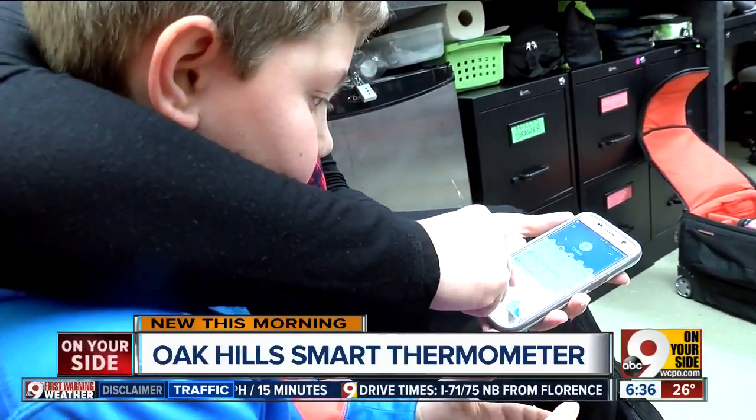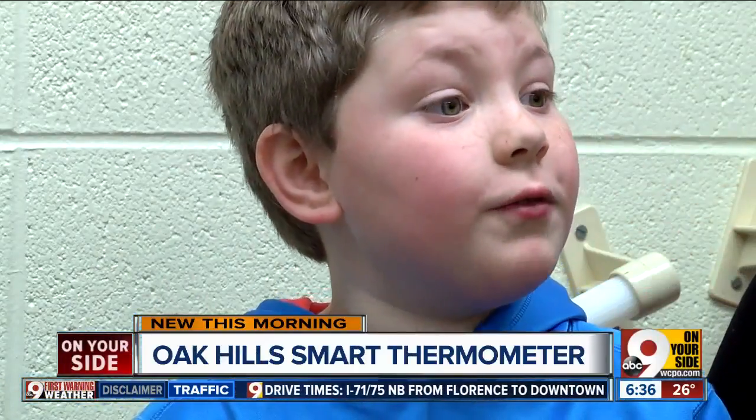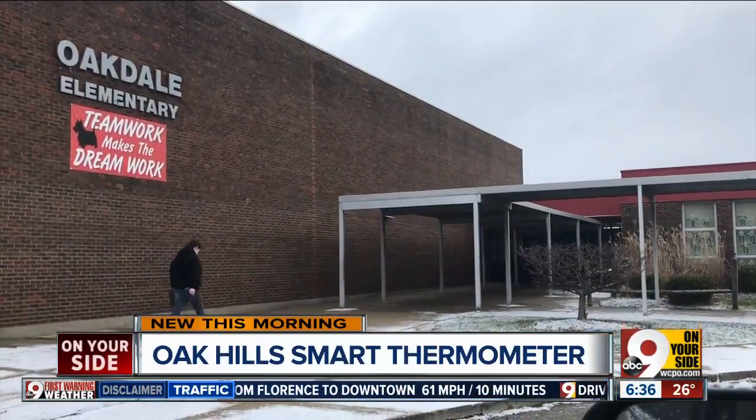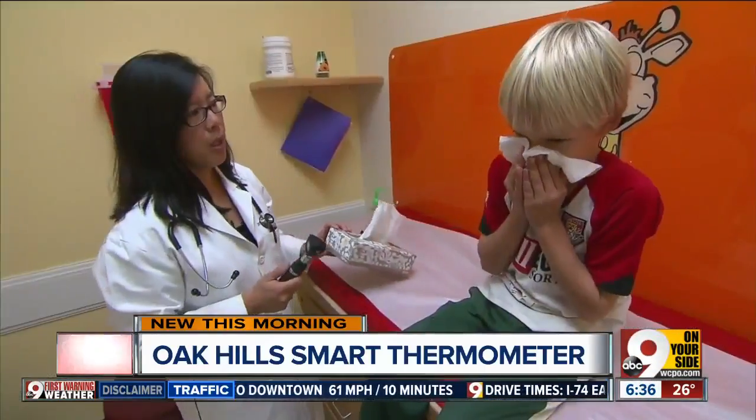Ask 8-year-old Andrew Stevens if he gets sick — he'll say pretty often. Lucky for him, his school, Oakdale Elementary, has a new way to keep sicknesses away from the classroom.